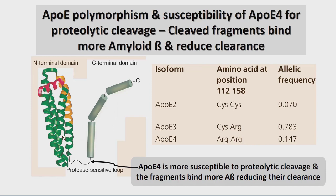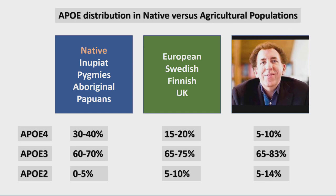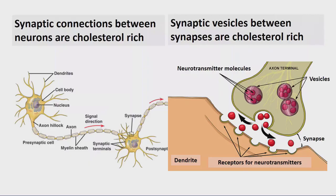You can inherit one of three polymorphic forms of ApoE — ApoE2, ApoE3, or ApoE4 — one from each parent. ApoE4 is perhaps more of a hunter-gatherer type of polymorphism and is more susceptible to cleavage at a certain site, forming fragments. The native population is a bit more representative of ApoE4. More ApoE4 is found in those groups compared to an agricultural society.